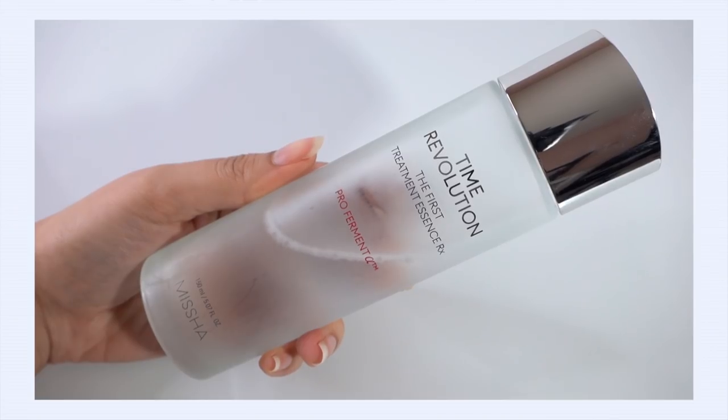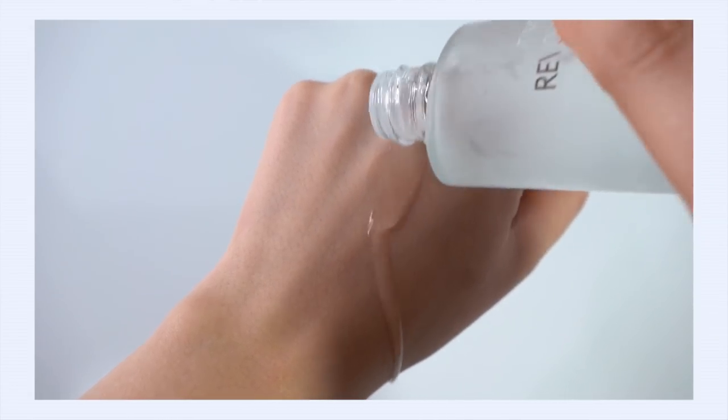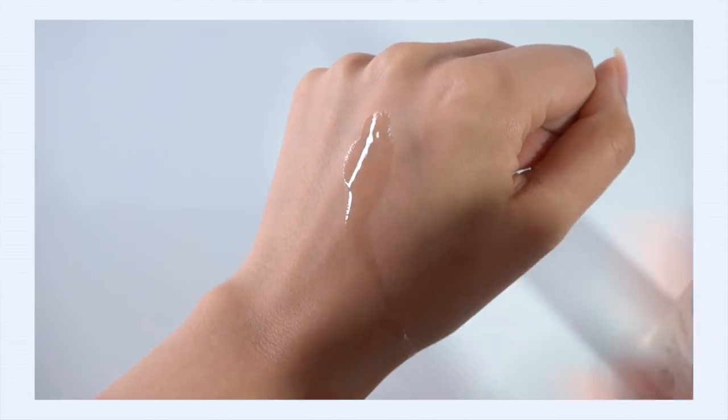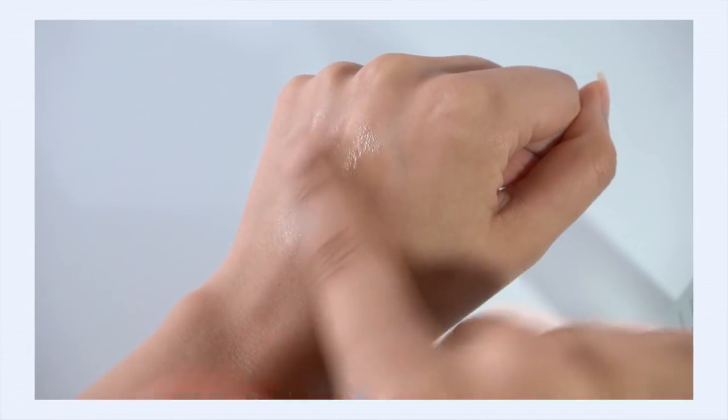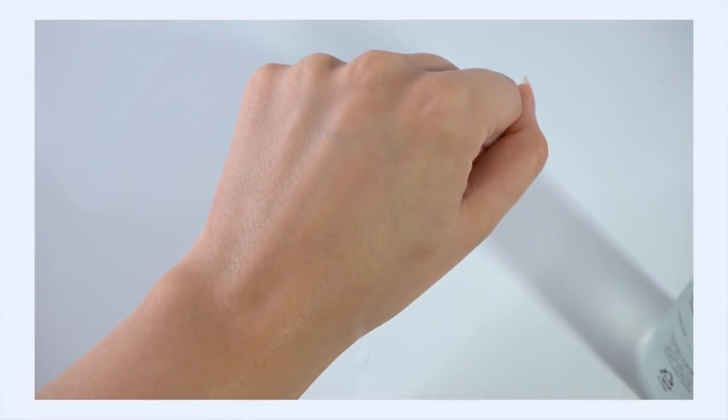I've been really into first essences — I love what they bring to my skincare routine. They really prep and condition my skin, and many of them bring additional benefits like soothing, calming, or brightening. One is the Missha Time Revolution First Treatment Essence. It's a really nice, minimal first essence; it does brighten up the skin, makes my skin feel hydrated and soft, and helps my skin absorb the other layers a little bit better.